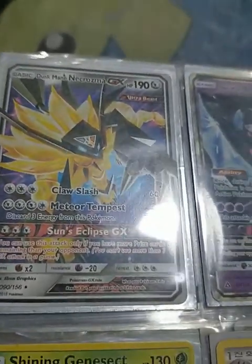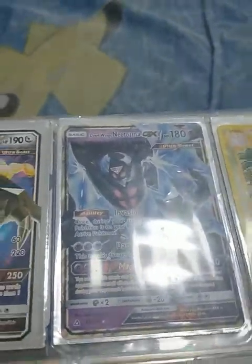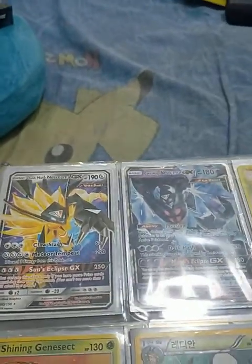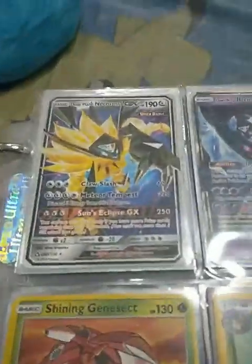This is Dusk Mane Necrozma GX Ultra Beast, and Dawn Wings Necrozma GX Ultra Beast. So yeah, I have both Necrozma forms — side by side they look so cool.